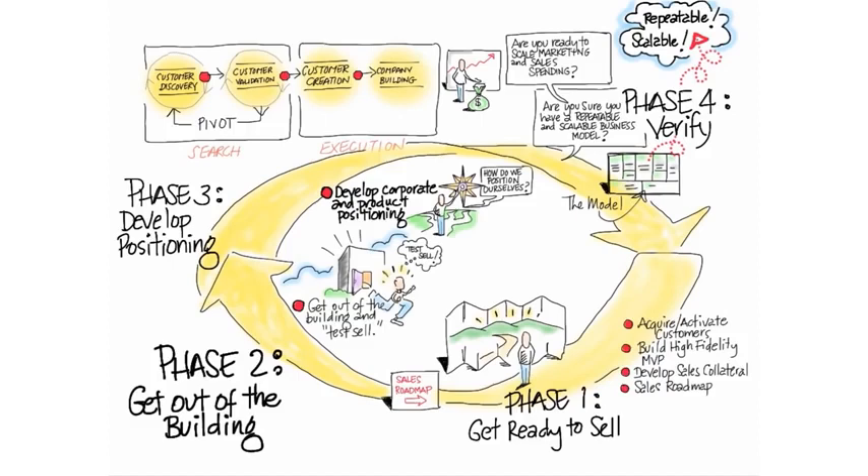Customer validation, in its detail, has two tracks: one for physical, one for web/mobile. Get ready to sell, sell to early customers who we call early evangelists, develop positioning, and again, either pivot or proceed.